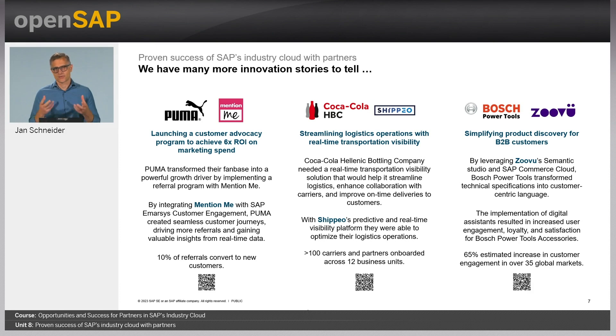Here are the last three example references, also accessible via QR codes. First, Mention Me's industry cloud solution provided to Puma with custom insights to build out unique referral programs for each country, tailoring elements in the messaging and imagery to optimize impact — increasing the effectiveness to 10% of referrals actually converting to customers.